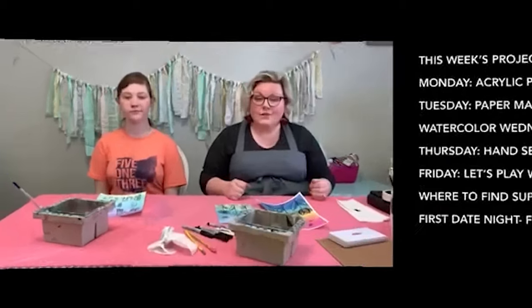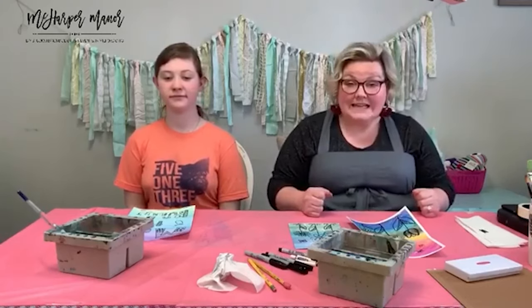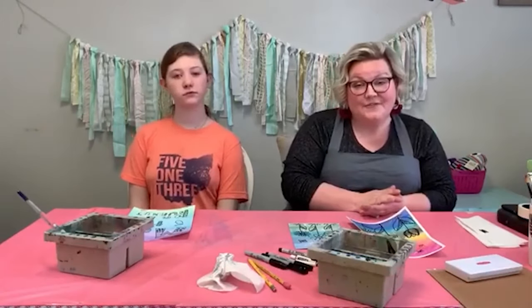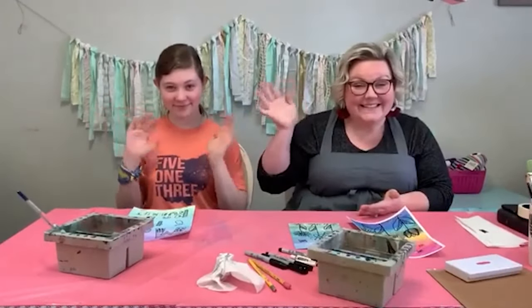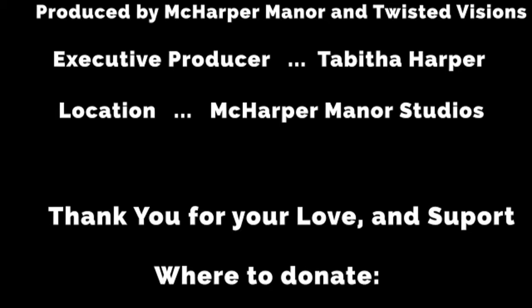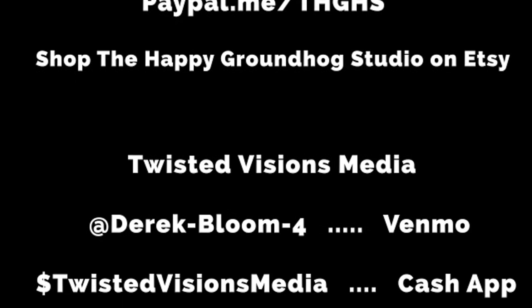We're all going to get through this. Tomorrow we'll be back making monsters, and Friday we have polymer clay charms. Check out the supply list at McHarperManor.com/blog. Since we're doing a fourth week, we're going to throw in a second date night too. Thanks so much for tuning in. Thanks to Happy Groundhog Studio and Twisted Visions Media for helping us out today. We'll see you tomorrow — have a great day! Bye!